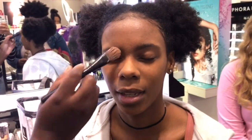So we're putting NARS on one side of my face and another foundation on the other side, trying to compare which foundation is the best.